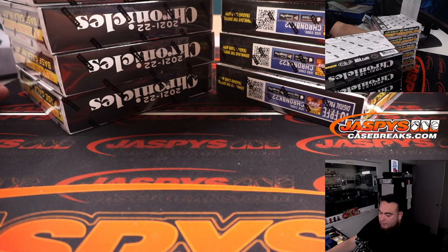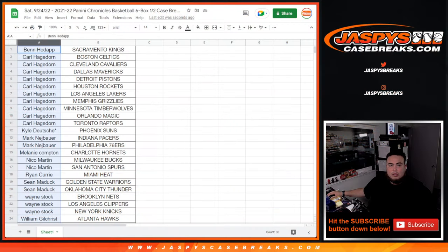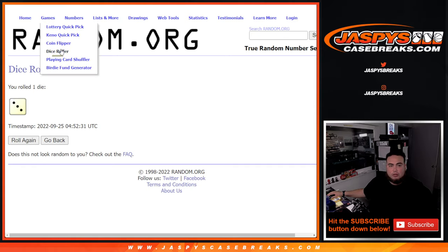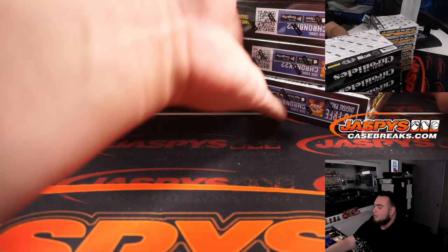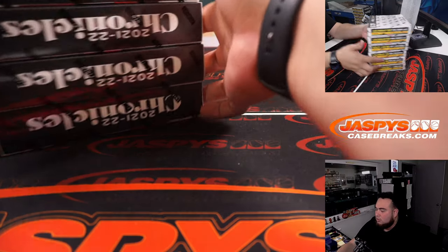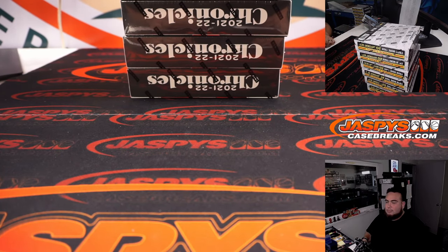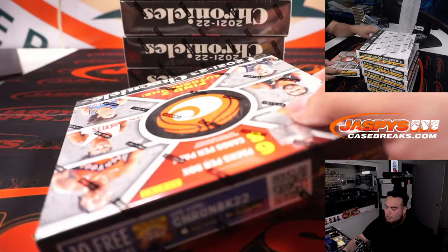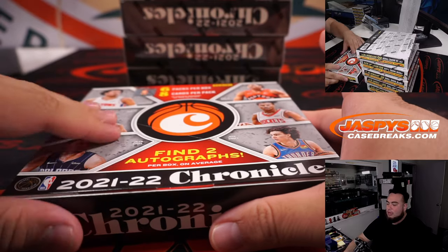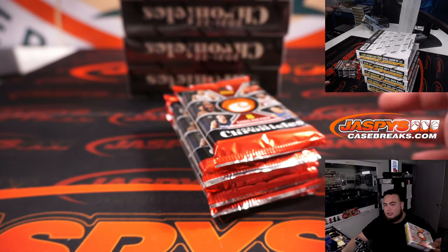Alright, so again: 1, 2, 3 for the left; 4, 5, 6 for the right. Let's see which one we do here. Quickly roll a die — 1, 2, 3 left; 4, 5, 6 right. Got a 3, so we're going left side. So these are going to be for number 6, which we'll run right back since it is sold out. So I'm going to rip open all 6 boxes and then go through the hits.